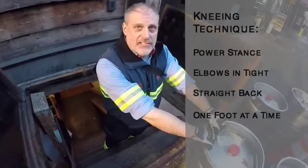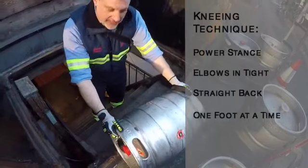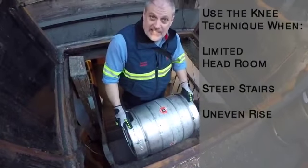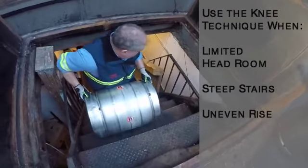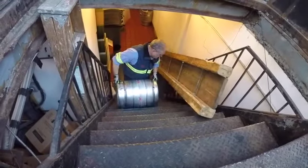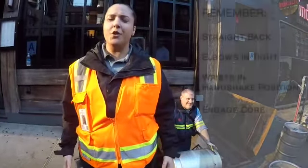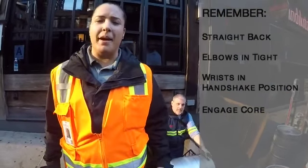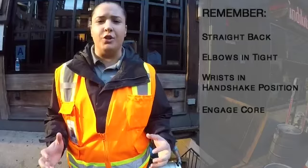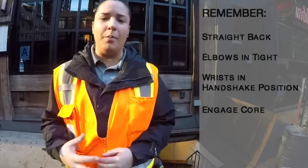I'm about to knee the keg down the stairs. I'm going to lay the keg flat on the surface before I move it, then position it and bring it down to the first step and continue. This is the safest way to do it because the staircase is steep and there's no real good keg slide here. Focus on keeping your posture correct, elbows in close, wrists in neutral or handshake position throughout the entire delivery, and make sure you contract your abs and use good form.